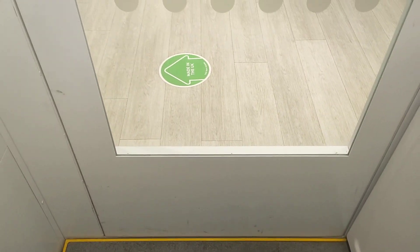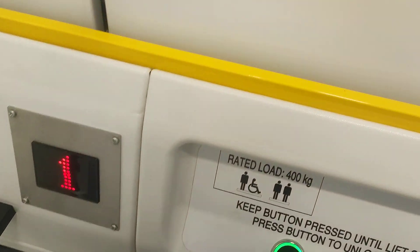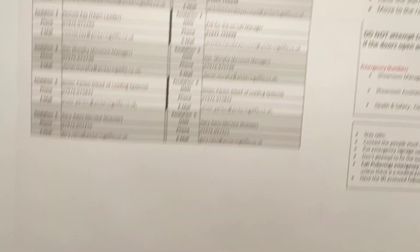First floor — at one. Back down to zero, lift going down.